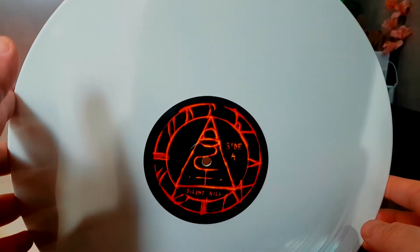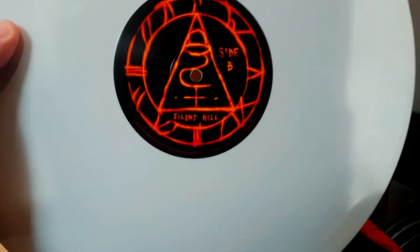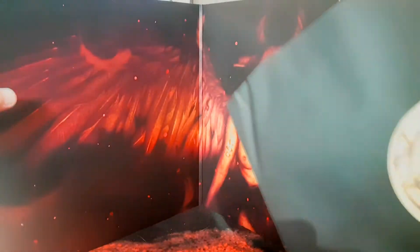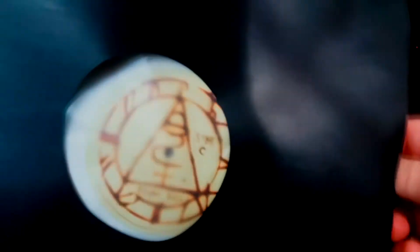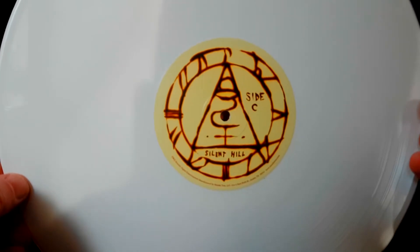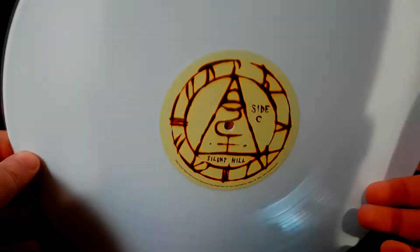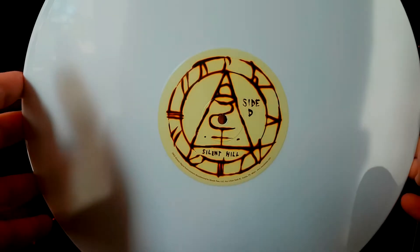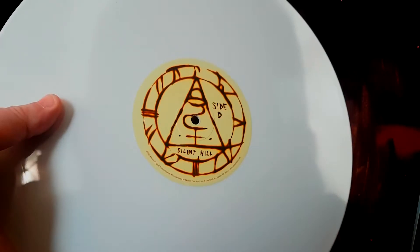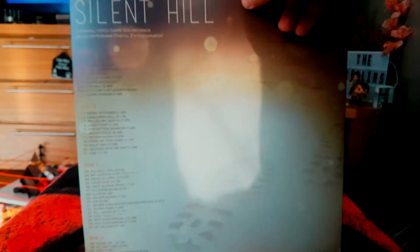I really want to play these — I've almost forgotten what vinyl sounds like. So we have solid A and solid B, then solid C and solid D — slightly different logo on this one. White press. So that's the Silent Hill 1 soundtrack done — four sides total, and it's got a great feel to these records.